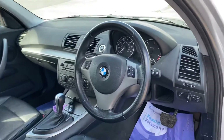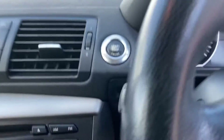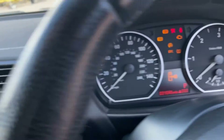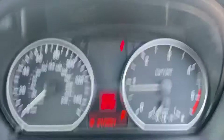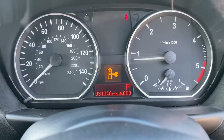It has genuine BMW floormats and there's no wear on the steering wheel. No keyless entry here — you put the key in for a push button start. We can see there 31,000 miles. The vehicle has been serviced; the service light just needs to be reset. We can just see 31,046 miles from new.